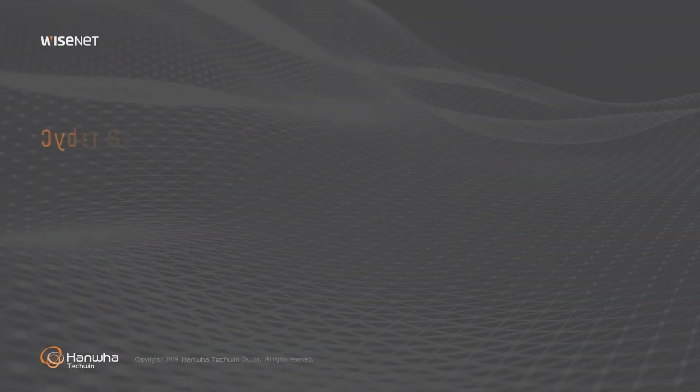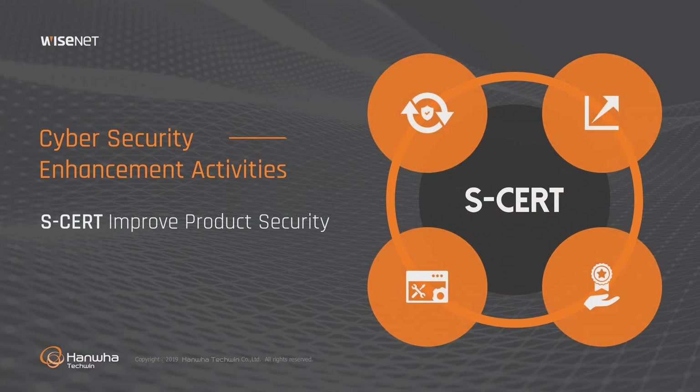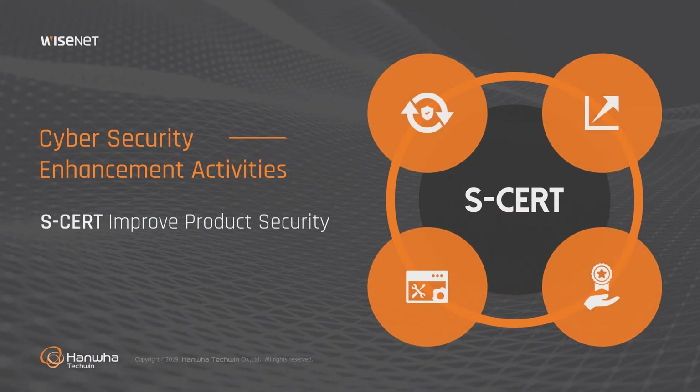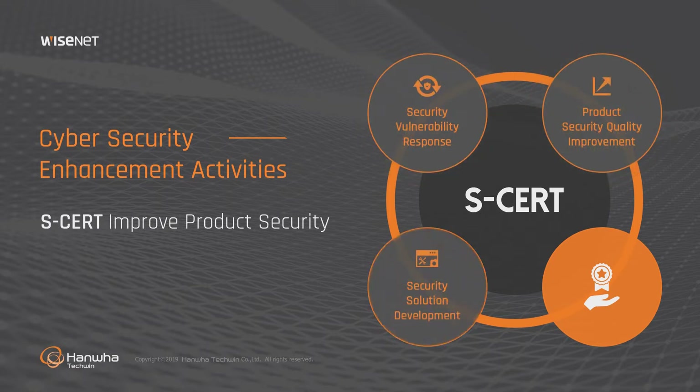In order to improve the quality of product security, the SCERT pre-checks product security at the product development stage and conducts penetration testing periodically with specialized agencies. If a security issue arises, a countermeasure council is organized around the SCERT to respond promptly.